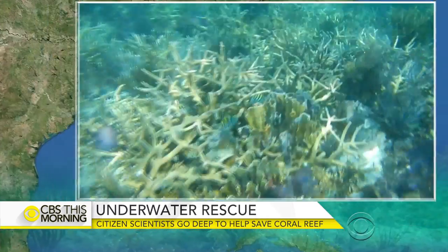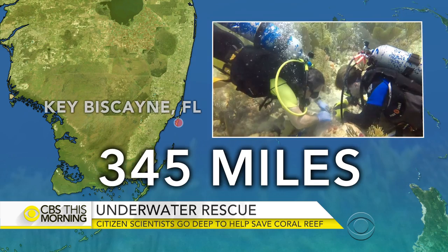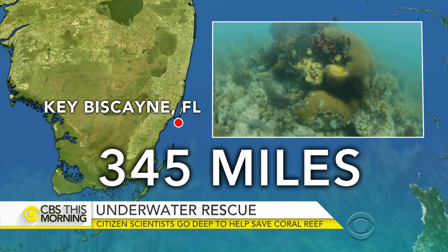The system stretches more than 300 miles along Florida's coast. Manuel Majorgues is on the boat off Key Biscayne to show us how citizen scientists are helping efforts to save the reef.